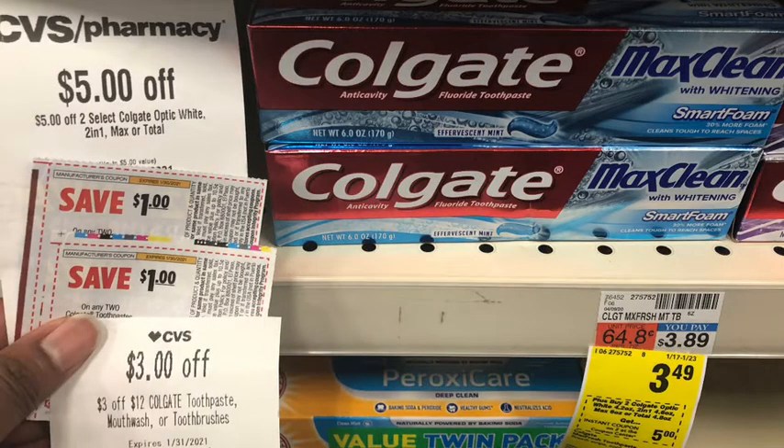The first thing I picked up in my first transaction is the Colgate Max Fresh or Max Clean toothpaste. This is on promotion: buy two, get a $5 Extra Buck, on sale for $3.49. You can do the deal twice, so I picked up four at $3.49 each — a total of $13.96. I used two $1-off-two Colgate coupons, a $5-off-two Colgate CRT that printed last week, and a $3-off-$12 Colgate CRT, bringing my total to $3.96, getting back $10 in Extra Bucks — making the final cost free and a $6.04 money maker.